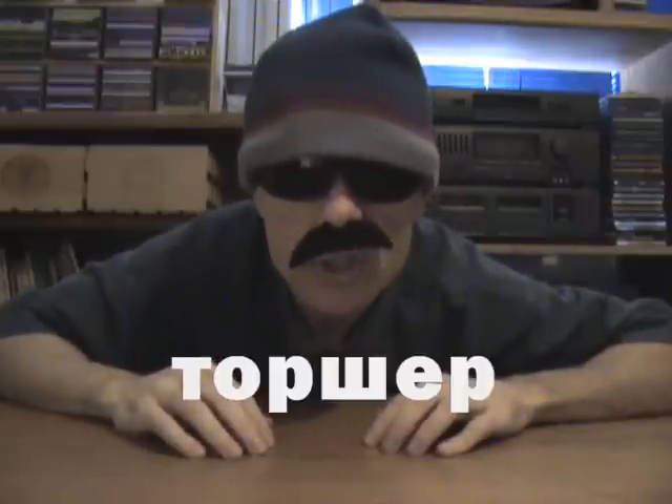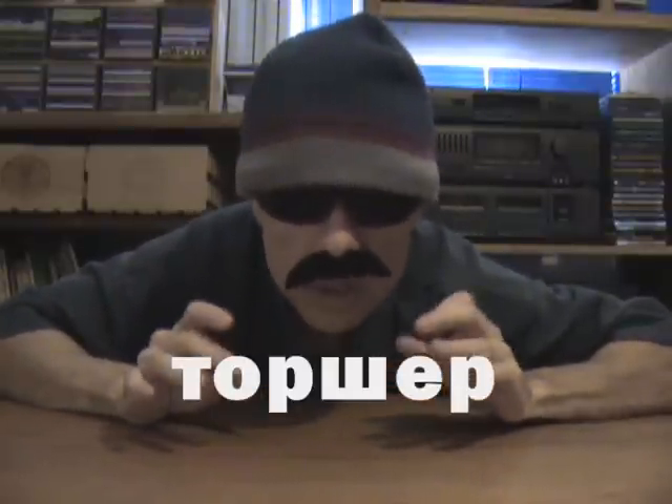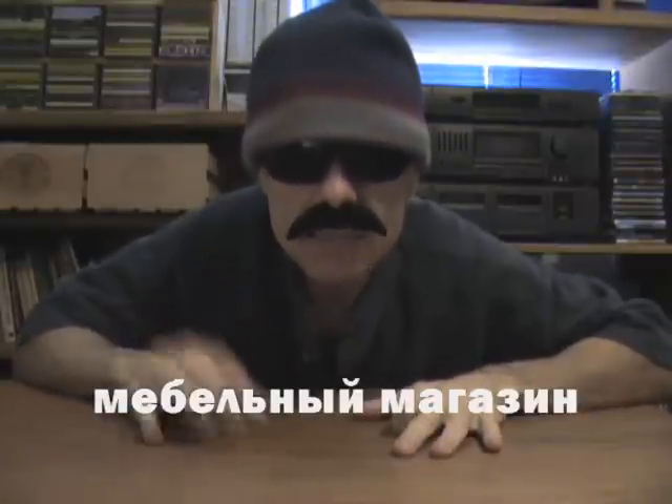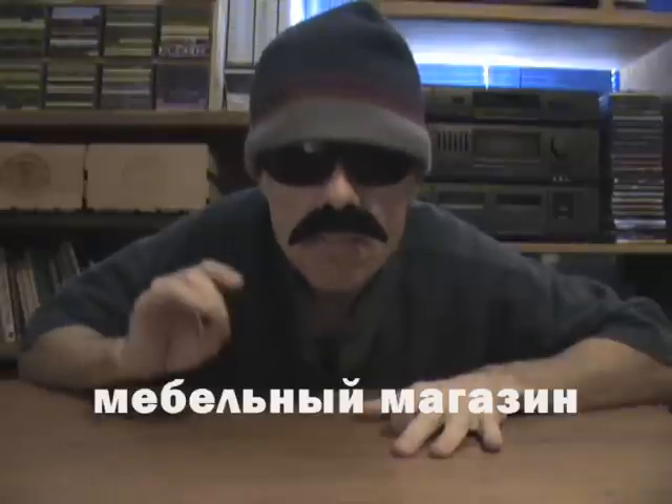It is now time for our phrases, but first we start with an extra word for the day. The Russian word for lamp is Лампа, but there is a special word for a floor lamp, and that word would be Торшёр — sounds a little bit like 'torture,' but it's Торшёр. If you decide to go out and buy some furniture, you will most likely go to a furniture store. The Russian word for furniture store is Мебельный магазин.